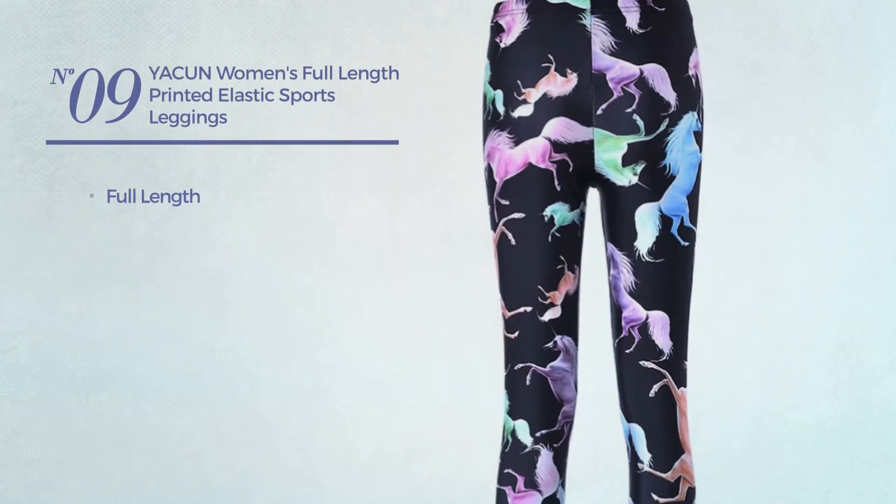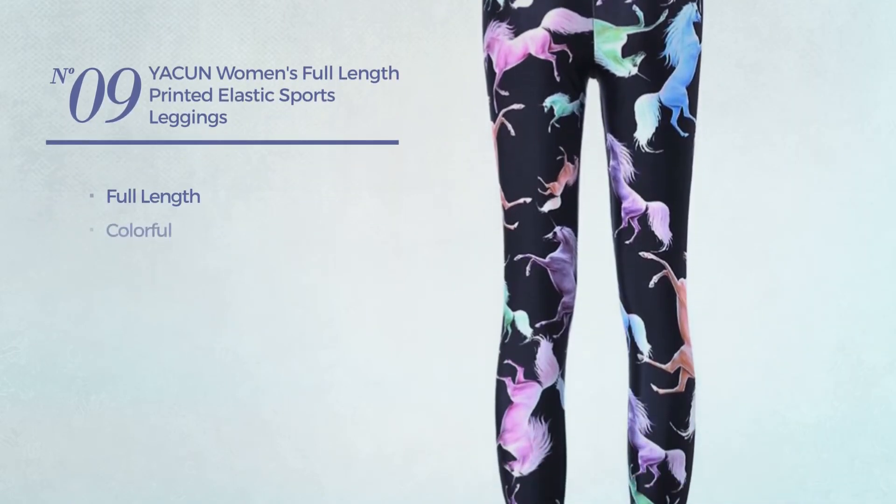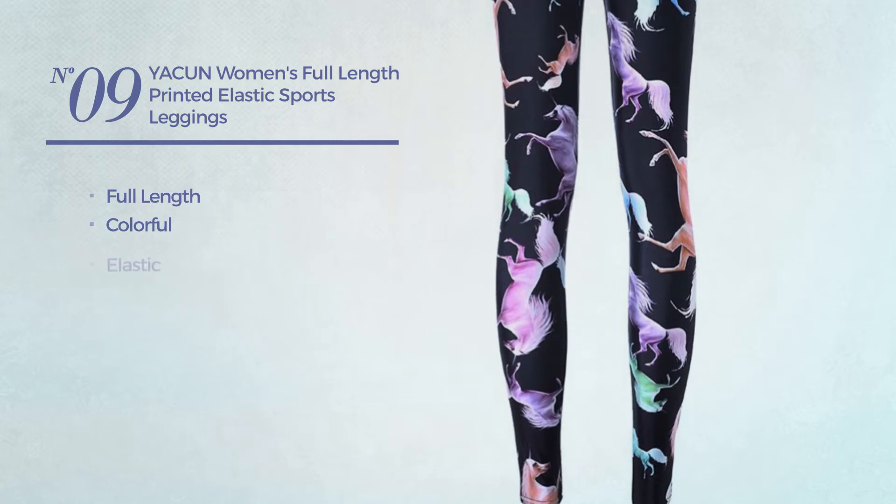Number 9. A Full Length Leggings featuring a Colorful Look, produced with elastic material. Available in 2 other colors.